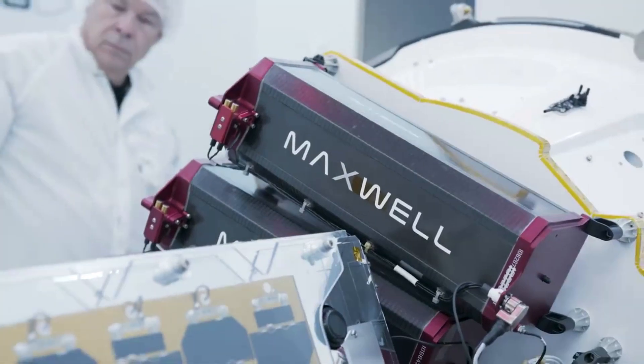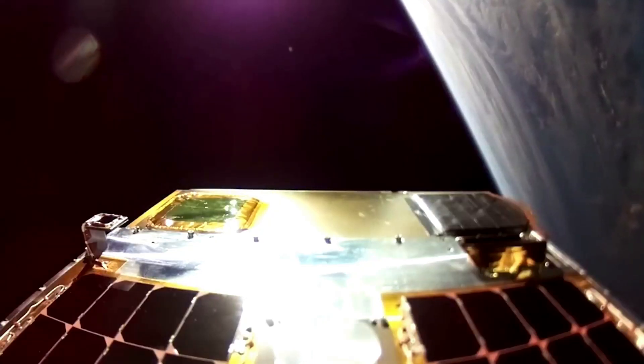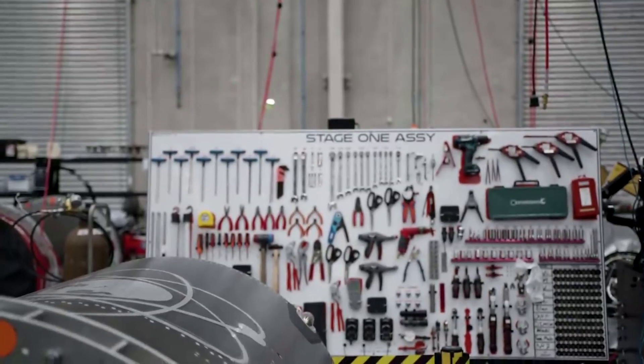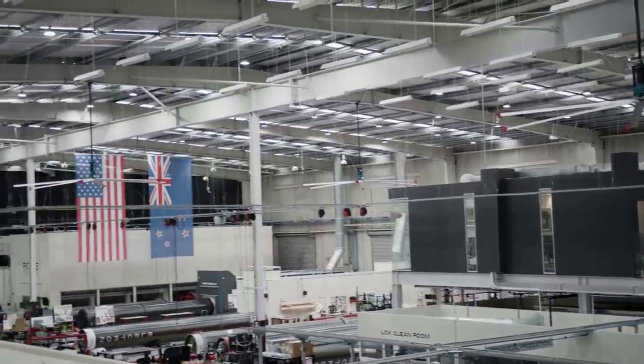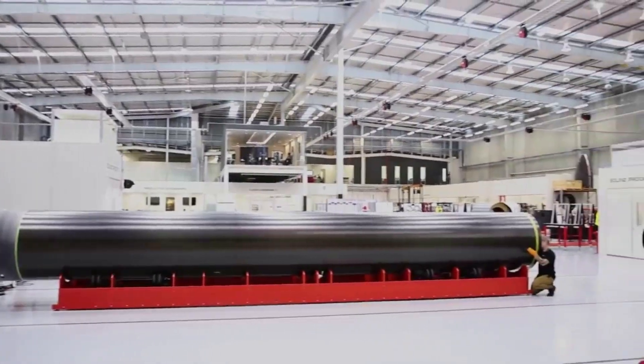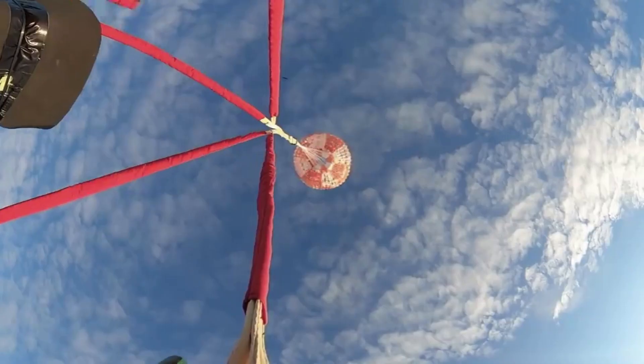Beck said the company is taking a methodical approach to reusability, making incremental steps that get it closer to full reuse. He added that while reusability was an important economic lever for the company, it was not an urgent requirement. The company has previously emphasized that reusability would allow it to increase launch activity without having to scale up its factory, highlighting that while Rocket Lab is absolutely trying to reuse the first stage, it's not a top priority that the company depends on.